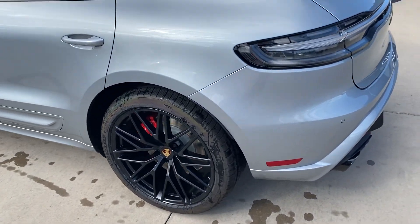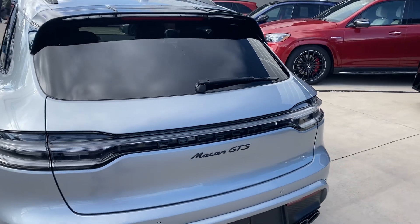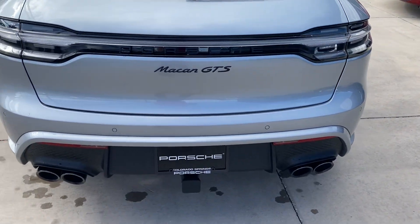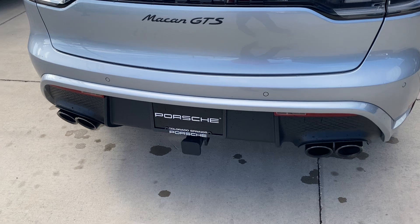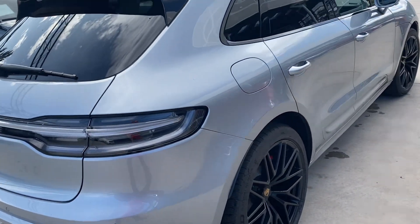You have the GTS to get the black rims with the black exhaust tips on the back. Black badging with Porsche and Macan GTS. You also get the tow hitch there as an addition — it can tow up to 4,400 pounds.